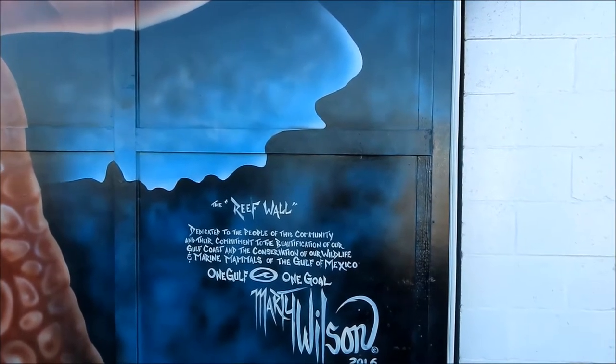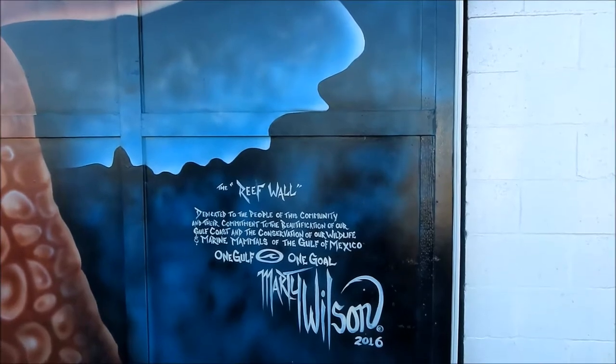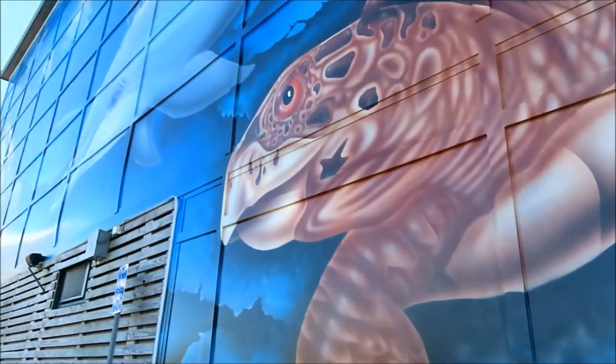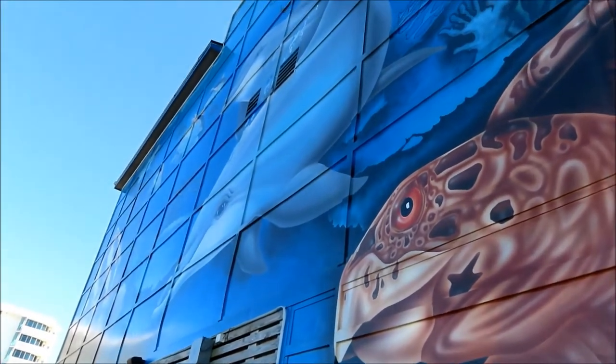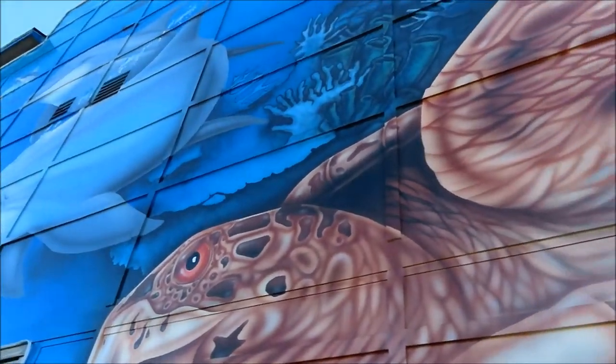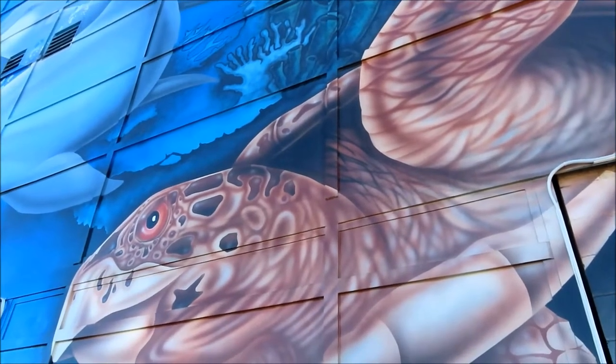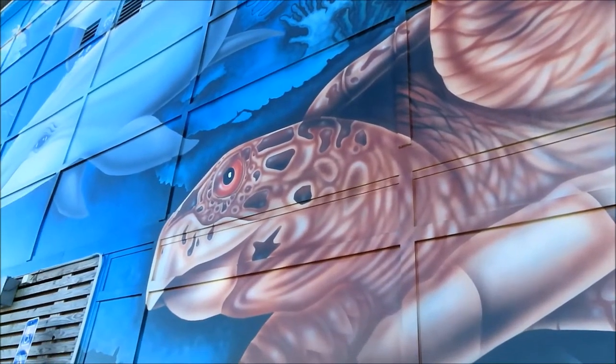One gulf, one goal. How super cool. He painted this in 2016. I think he was on a scissor lift for quite a few hours to get all the details. From what I saw in the different stages, he sketched it out and then painted all the details. Amazing.